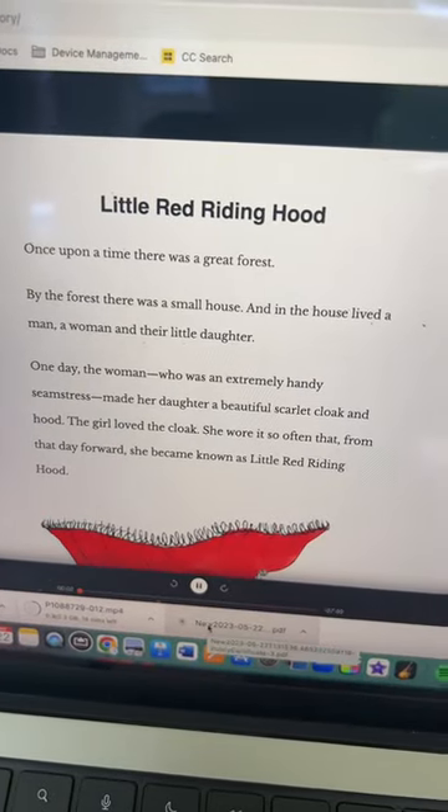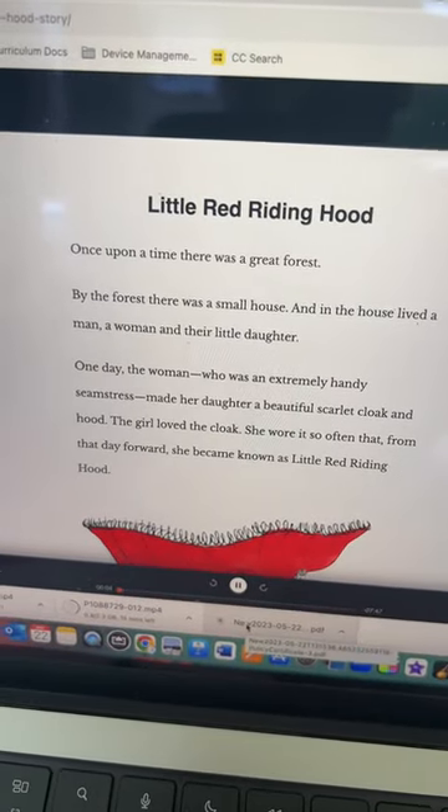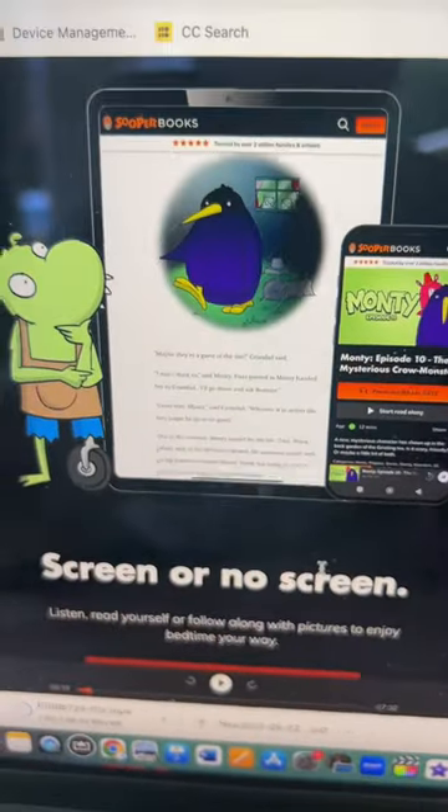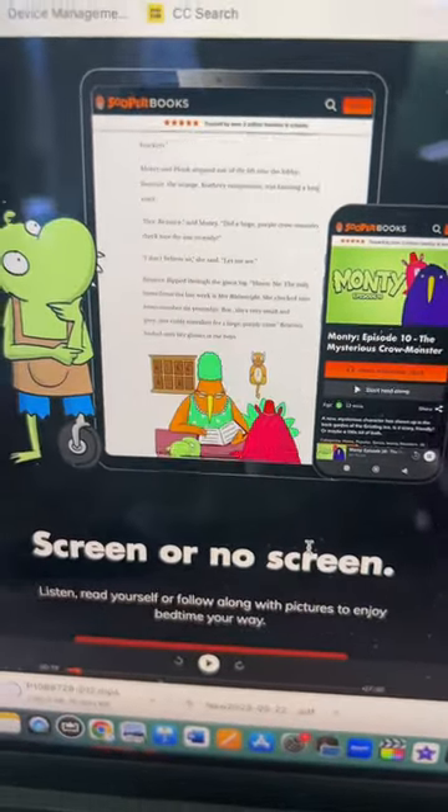Little Red Riding Hood, from a fairy story by the Brothers Grimm. And I love the fact you can play it in the background so that children don't have to be looking at a screen to hear the story.